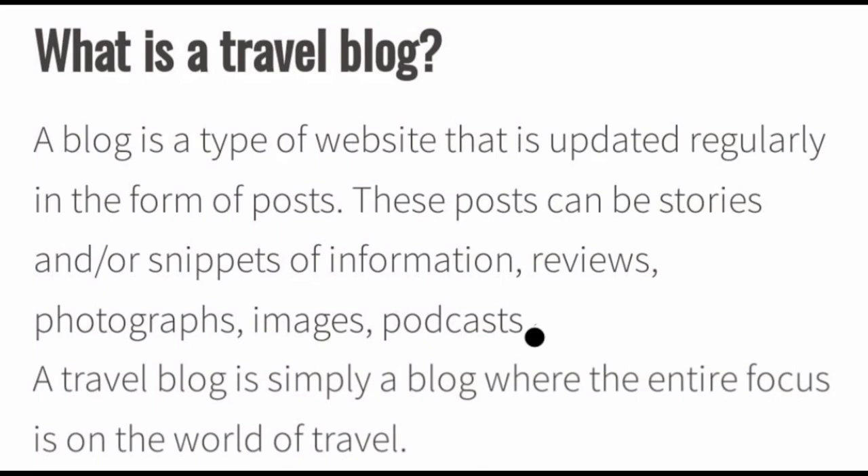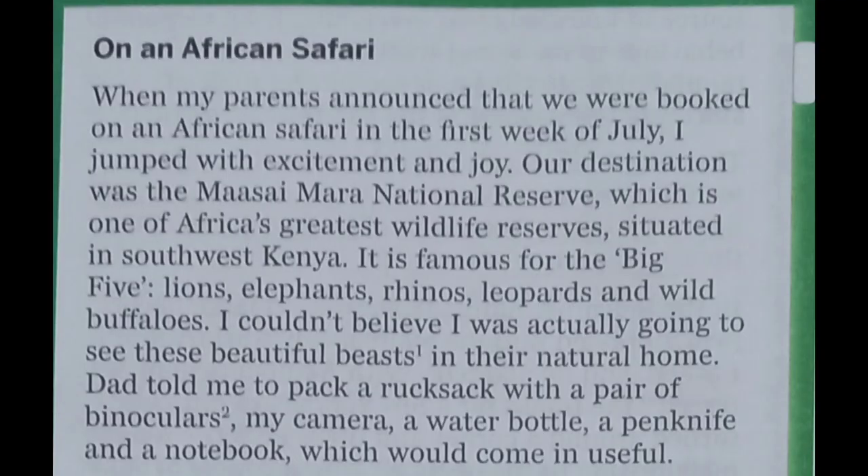Today's travel blog is posted by Priyanka on her visit to the Maasai Mara National Reserve in Africa. On an African Safari: when my parents announced that we were booked on an African Safari in the first week of July, I jumped with excitement and joy. Our destination was the Maasai Mara National Reserve, which is one of Africa's greatest wildlife reserves situated in southwest Kenya.